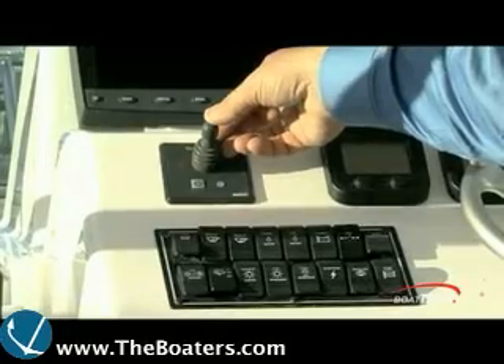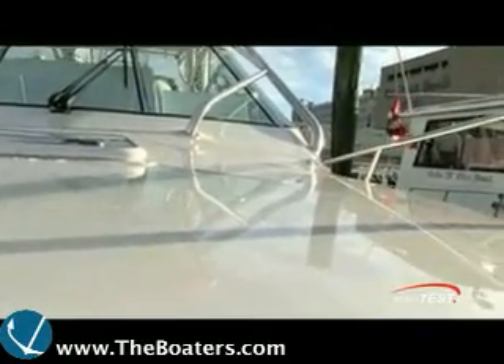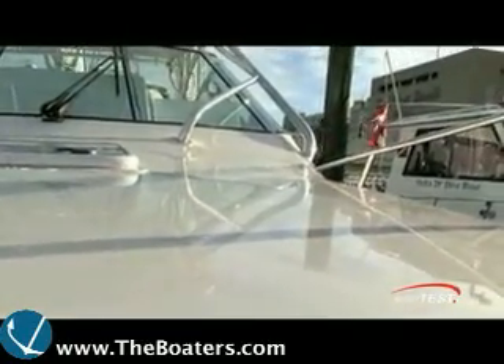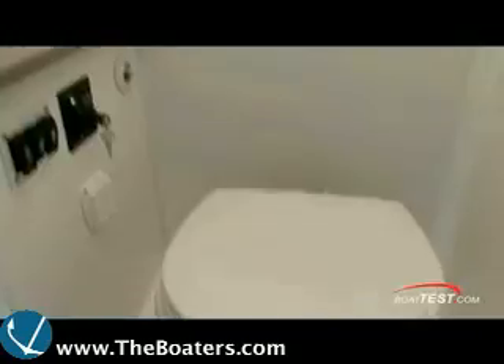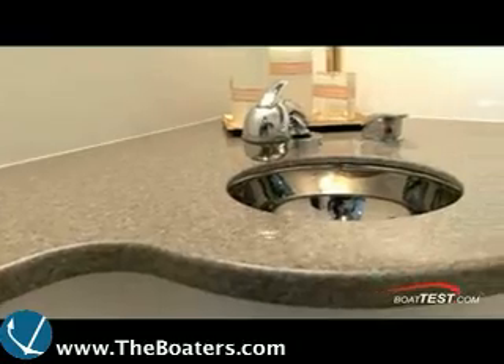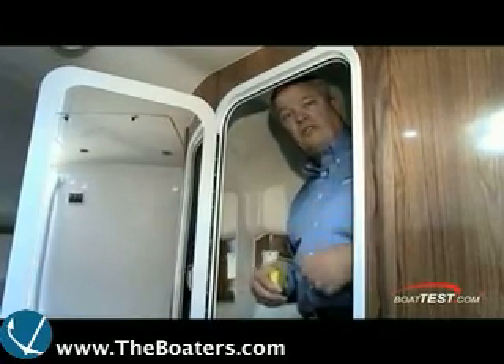We have an optional bow thruster on this boat. I've found it easy and safe to go forward after testing, with good grab rails and the hard top to hold on to. The bow has a standard windlass and room to play at anchor. There's a head on the starboard side with a toilet, sink, solid countertops, and about 70 inches of room floor to ceiling.